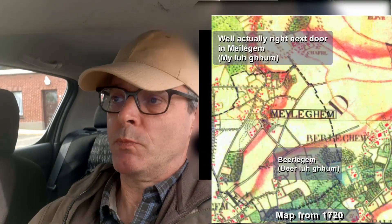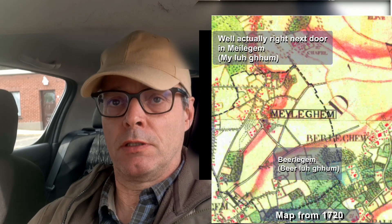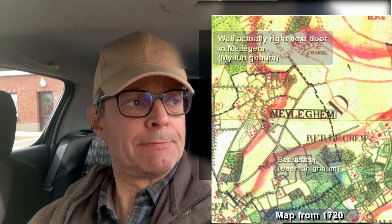Well, here I am in Birlegem, which is a small village in the Zwolm Valley, and I'm going to go for a walk, a Sunday walk in Zwolm, and we shall see how it turns out.